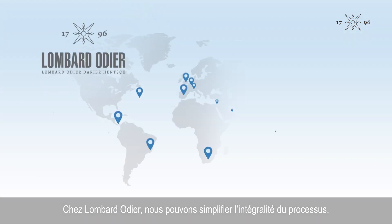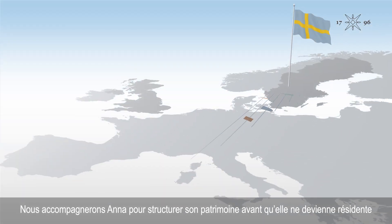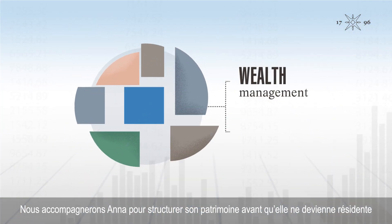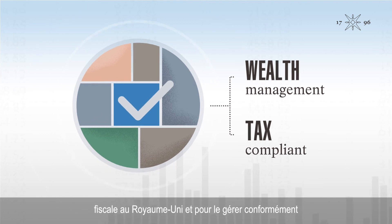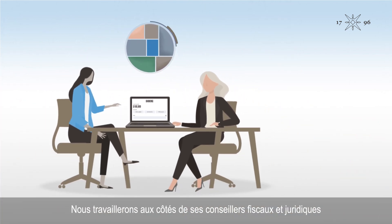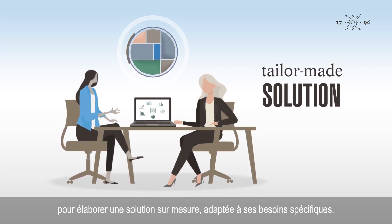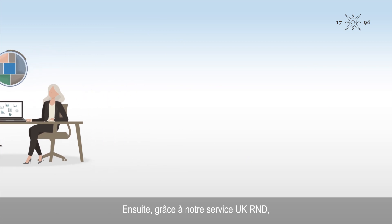At Lombard Odier, we can simplify the whole process. We'll help Anna structure her wealth before she becomes a UK tax resident and manage it in line with the UK tax rules and her objectives. We'll work with Anna's tax and legal advisors to create a tailor-made solution for her specific needs.